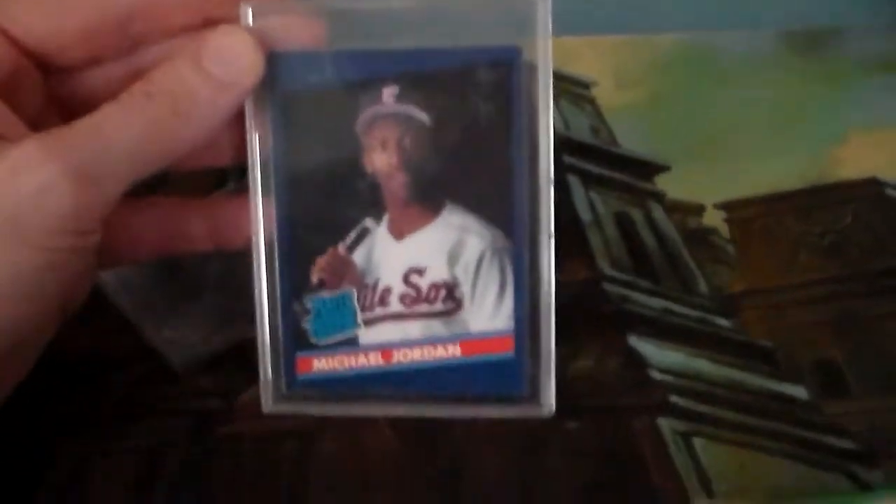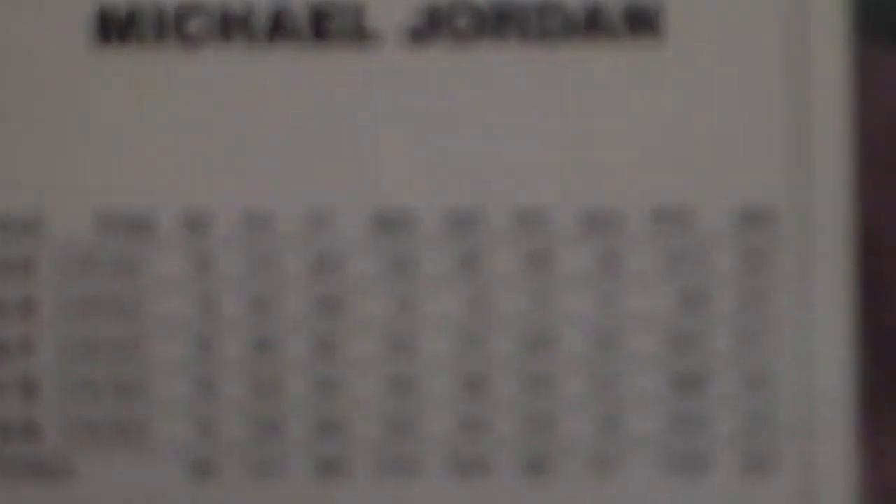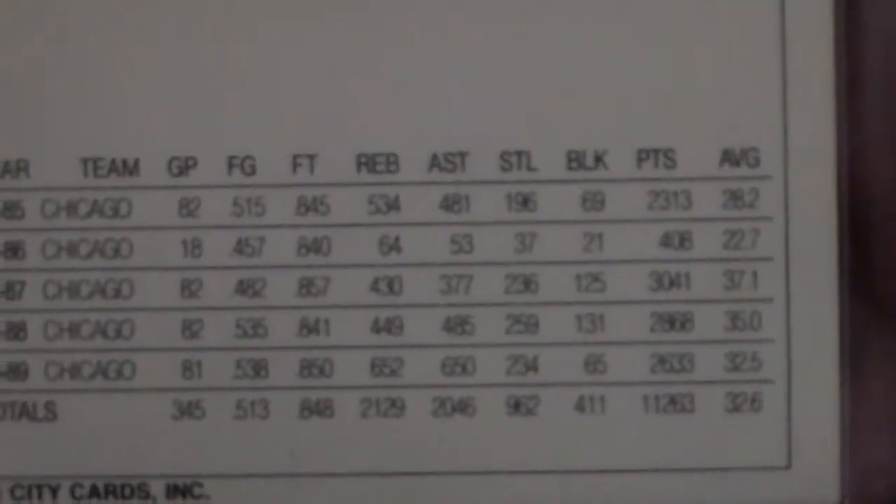In the background here, this isn't technically a Cubs card, but the city of Chicago loves Michael Jordan, so if you can't get behind this — we almost dropped it. So talking basketball, didn't really get any baseball here.